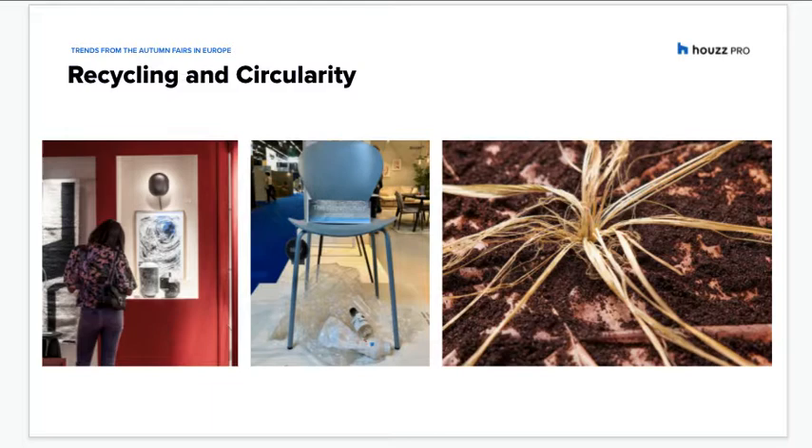A number of recycled and otherwise more sustainable materials were also debuted at Super Salon. According to the organisers, the fair itself is sustainable, with the show stands made of 100% recycled wood, which will be returned to the production cycle to prevent the emission of over half a tonne of CO2.